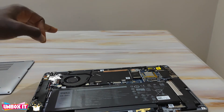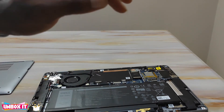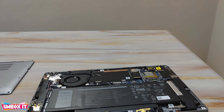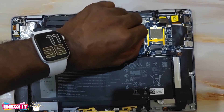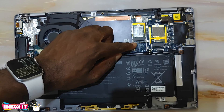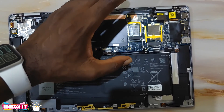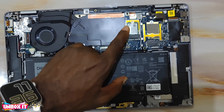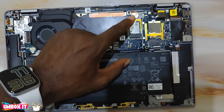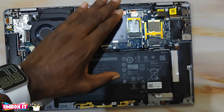You cannot put any longer SSD, and there is no additional space for a second SSD. As you can see when I lift the cover, this slot is only the length for the 2230 SSD — not the longer 2280 that is very common and available everywhere. So if in the future you need to upgrade storage from what came with the laptop, you have to find this particular 2230 size — unlike other Dell laptops where you can use both sizes.